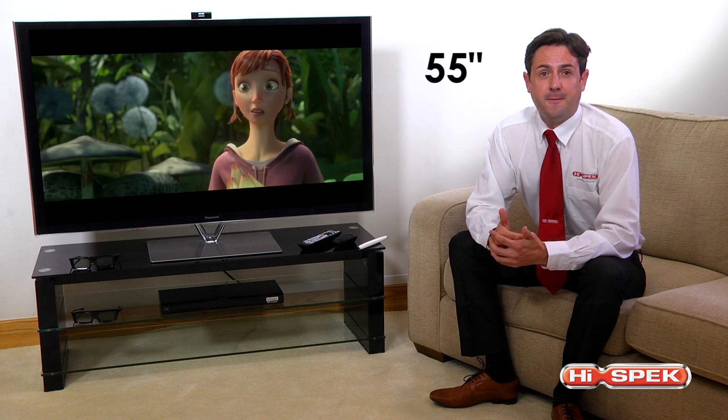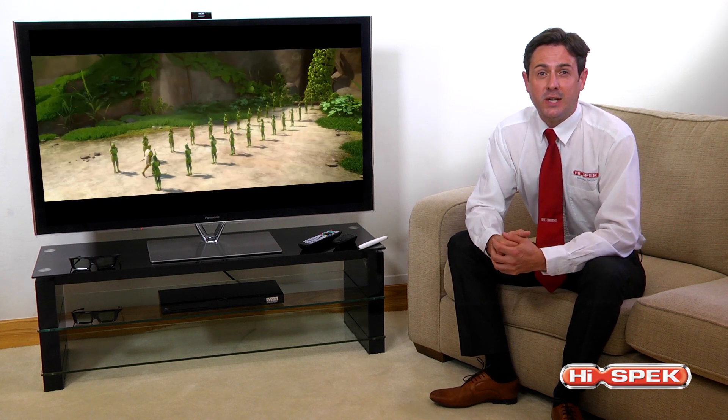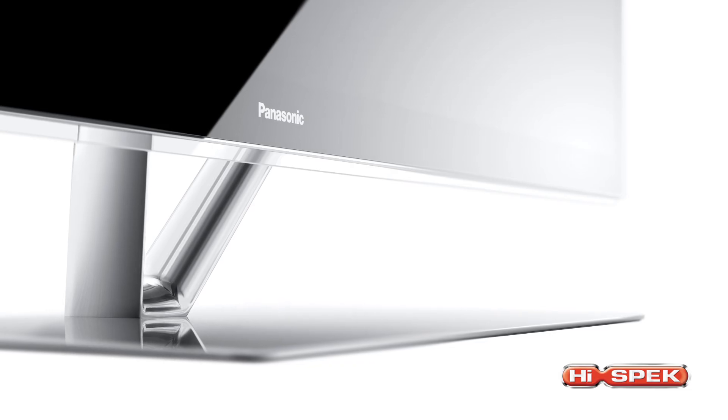50, 55, and a huge 65 inches — perfect for bringing a cinema-like experience direct to your living room.